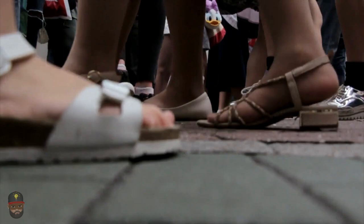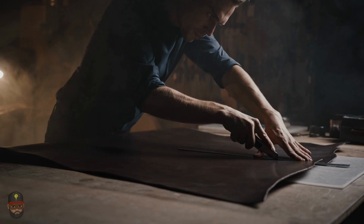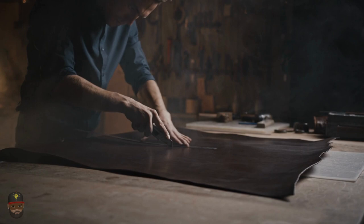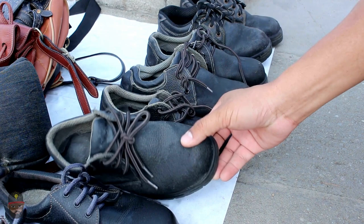Since ancient times people have worn shoes to protect their feet and more recently as a fashion statement. The oldest kinds of footwear were manufactured from natural materials like twine, bark, and other fibers. Over 5,000 years ago a single piece of cowhide was used to create the first pair of leather shoes, secured with a leather string. Although there are still many shoes made of leather today, there are also a wide range of alternative materials available and shoemaking techniques have evolved over time.